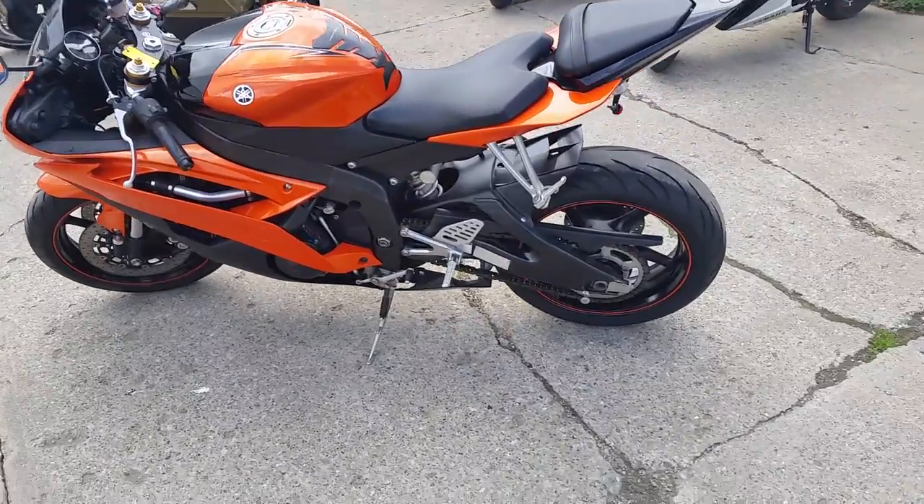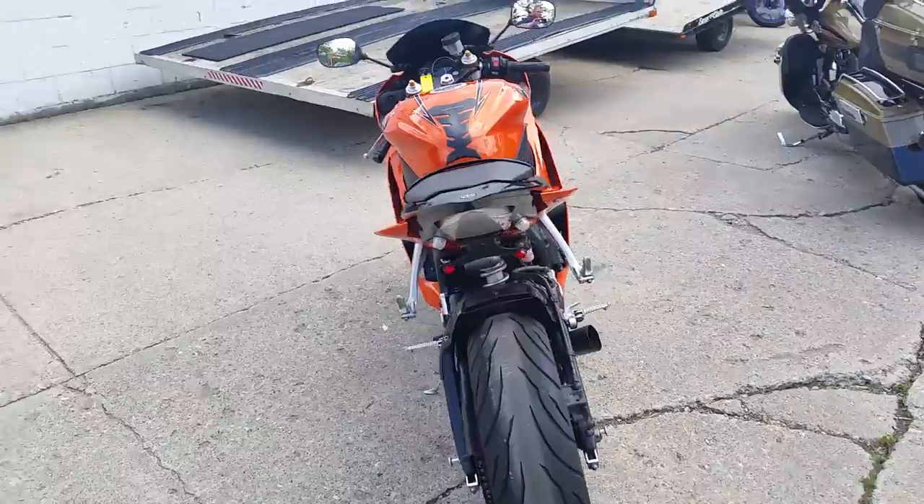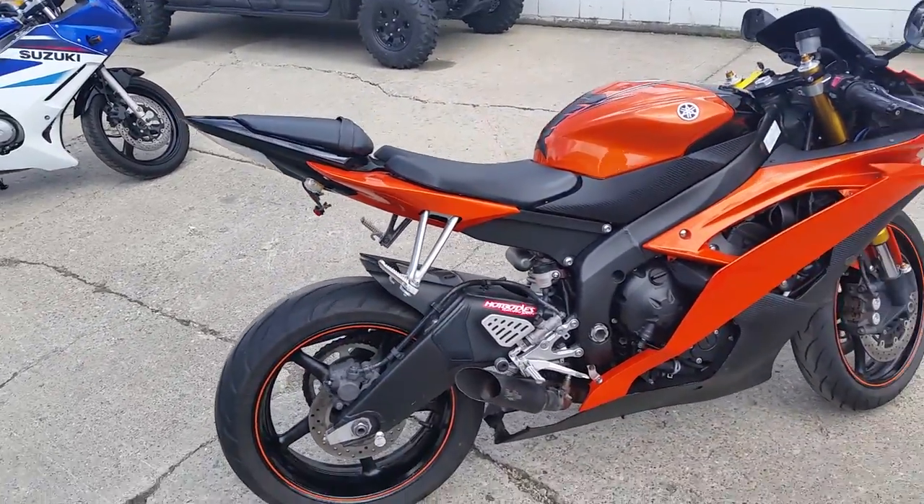Hey guys, Chad and Andrew here at Approval Power Sports. We got over 80 used R6s and R1s on our showroom floor for sale. Today we got a 2009 Yamaha R6 Crotch Rocket for sale in Pearl Orange.